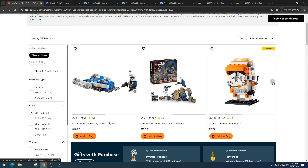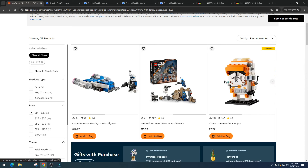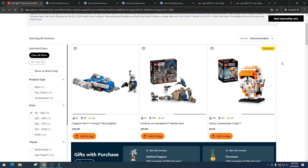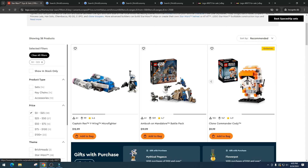Next we have Clone Commander Cody in the Brickheads theme. I absolutely love Brickheads — I think they're great investments with a history of doubling in price. They're growing in popularity and are typically LEGO Store exclusives, which means they're much harder to accumulate in bulk. Investors can only get their hands on maybe one to twenty units. They're easy to ship, small, and have a great entry point at typically $9.99.